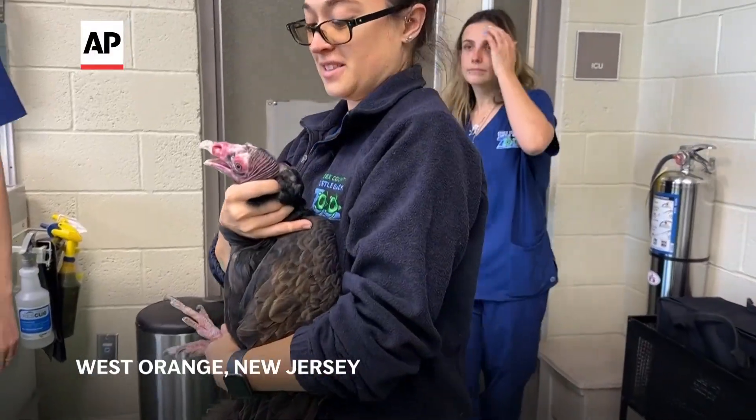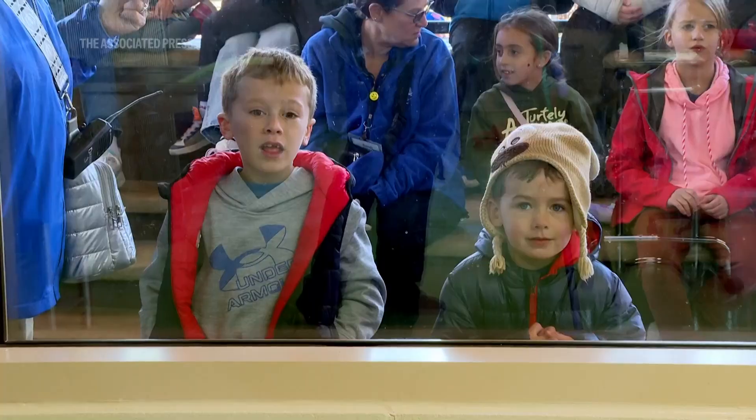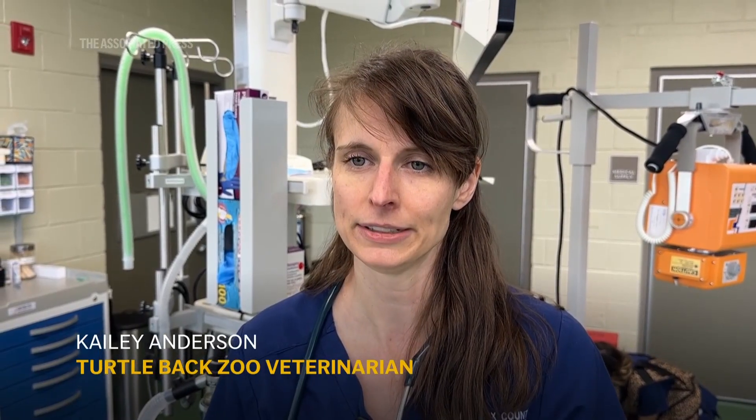Today we're at the Turtle Dog Zoo, here at the veterinary hospital. It is brand new, officially titled the Animal Wellness Center. We are in the treatment room, which is on display to our guests, and we're going to be working on our turkey vulture named Autumn.